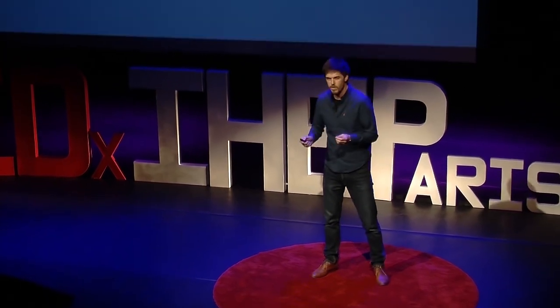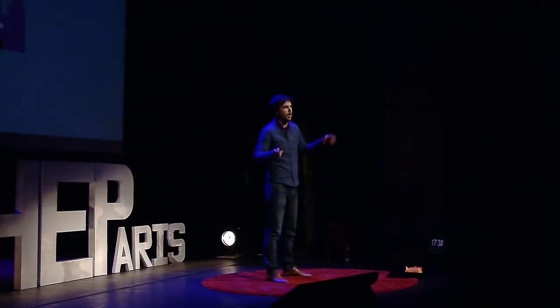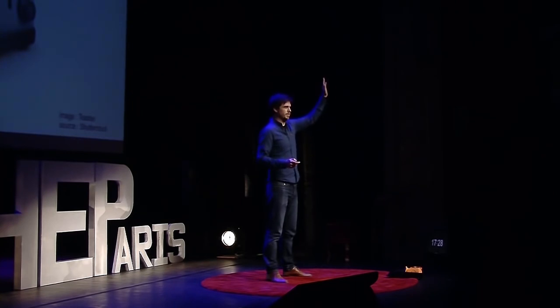For example, who here in the crowd owns a toaster? Raise your hand.